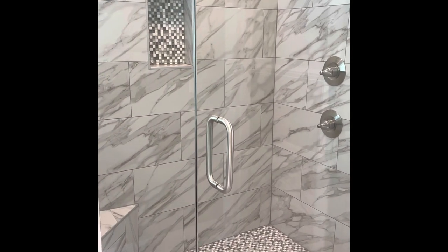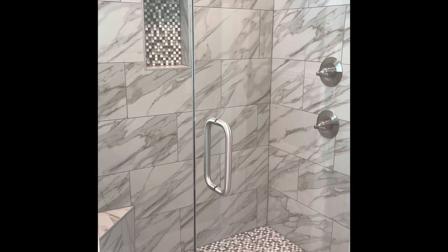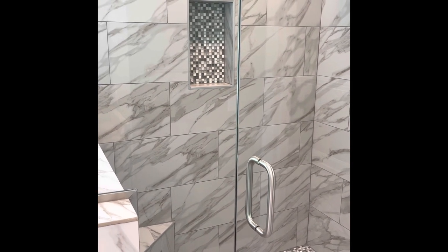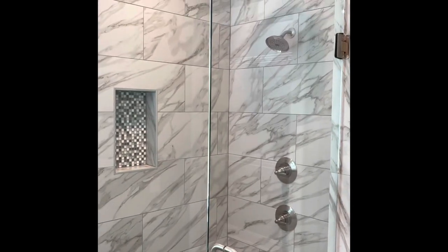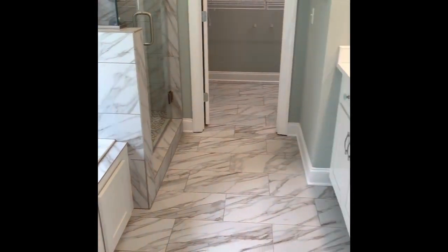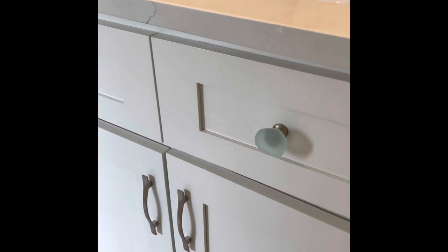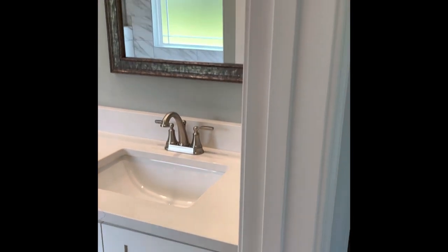Those are not penny tile — those are actually small square tile that they've continued up into that recessed panel where you can put your soap and shampoo. Extra large shower, shower heads. Now this is a soaker tub, not a jetted tub. And then of course you have a separate toilet area. Plenty of light, plenty of storage, super nice finishes. Cute little knobs that coordinate with the color of the walls. So very tastefully done.